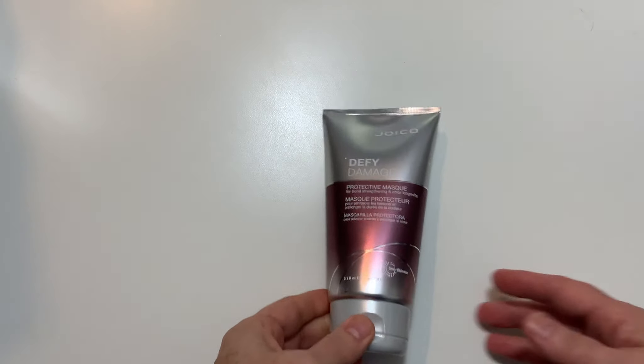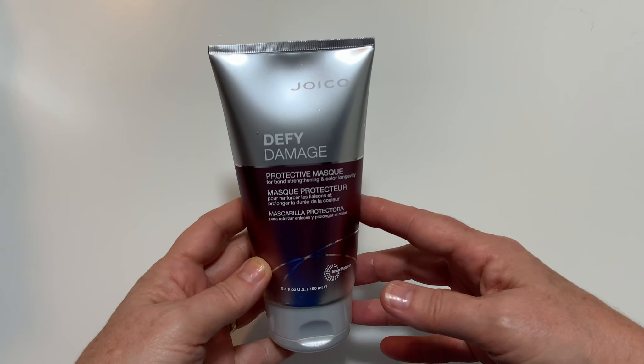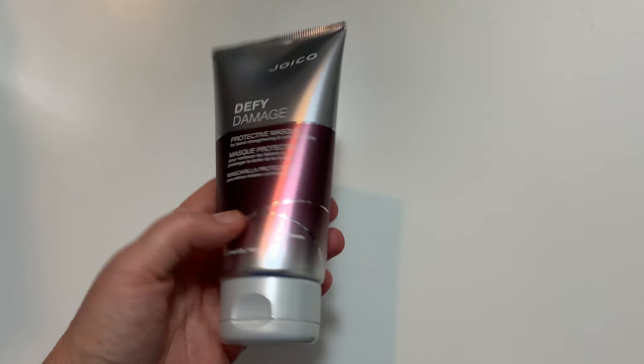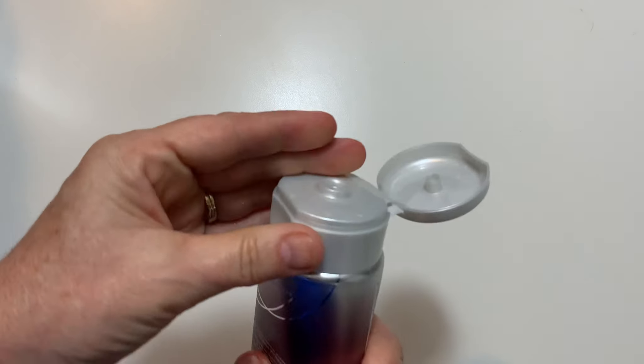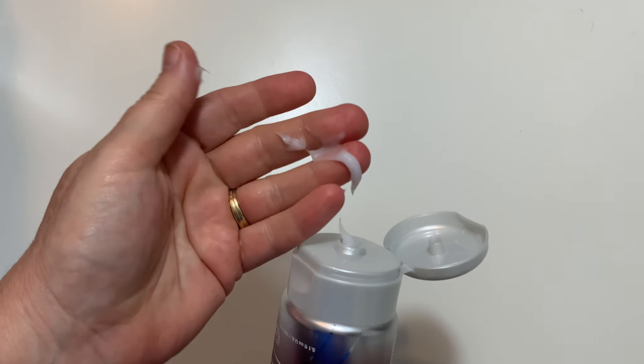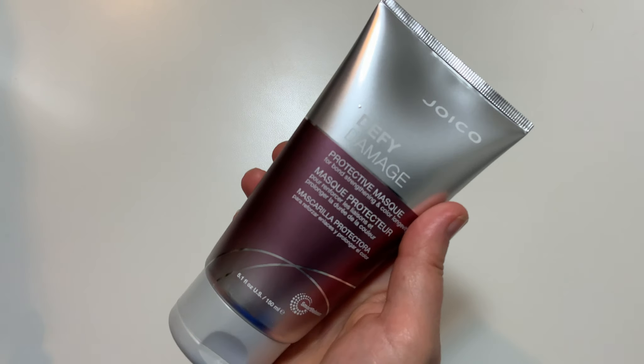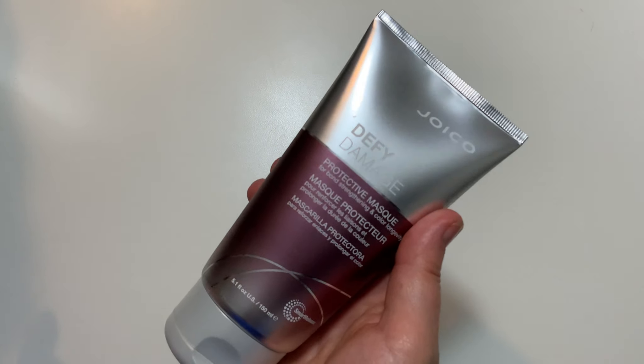The next thing in here is from Joico — Defy Damage. This is a protective mask for bond strengthening and color longevity. That is great — perfect for my dry, damaged, colored hair. This is valued at $25, and that is a great size — five ounces. It says it helps replenish strength and moisture balance for soft, silky, shiny, healthy-looking hair. It has rosehip oil, arginine, and keratin. Great product.